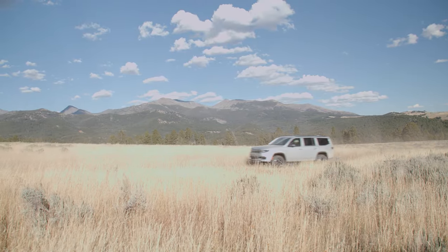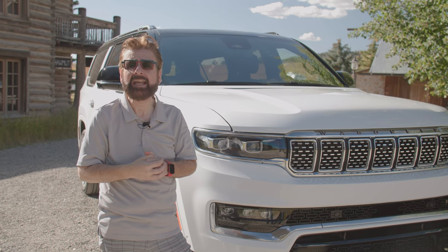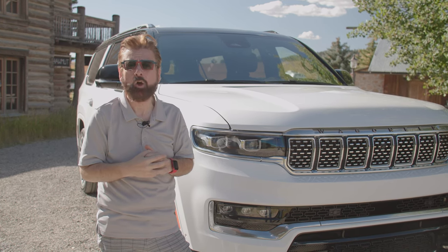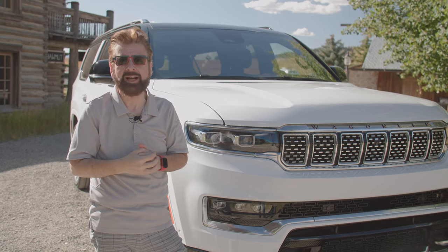If you're interested in getting a Grand Wagoneer L or a Wagoneer L in your driveway, Dick Hannah Jeep has three ways to get hold of them: you can pick up the phone and call them, come visit the dealership, or find them online.